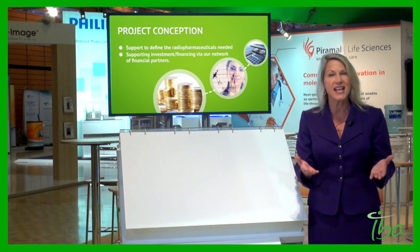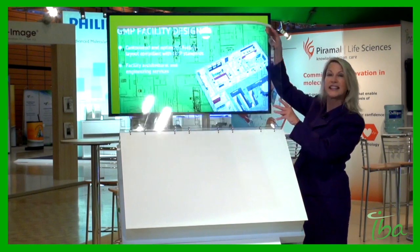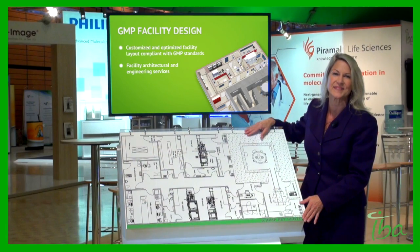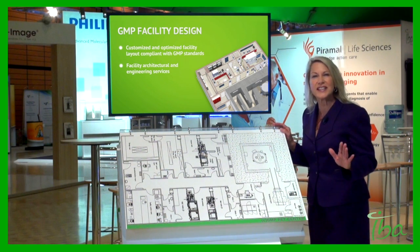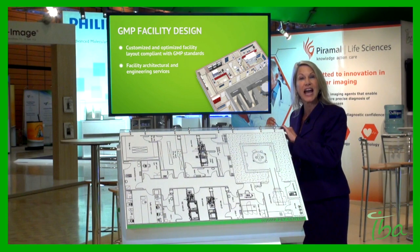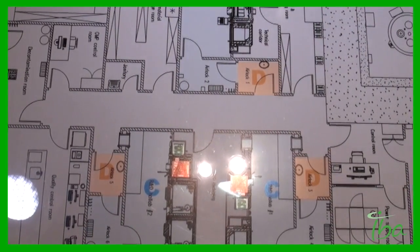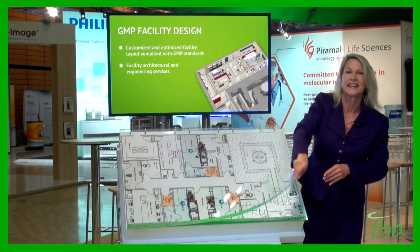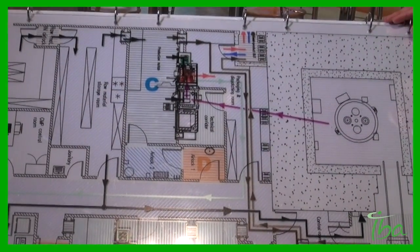The next phase is the design phase. The IntegraLab team of experts will design a customized facility layout. This plan is fully compliant with GMP regulations. We can also provide all the facility architectural and engineering services, and the production and laboratory requirements you will need — for example, the clean room classifications, the pressure cascade, and all the flows: people, materials, and waste flows.